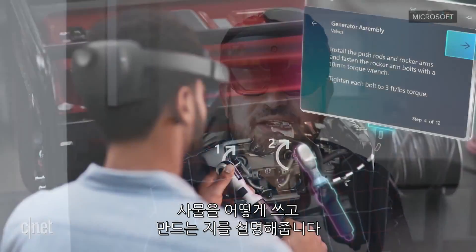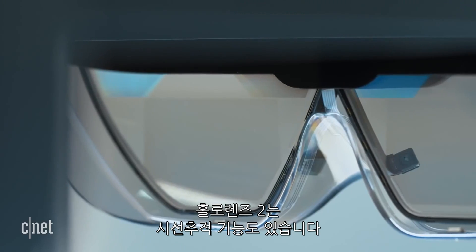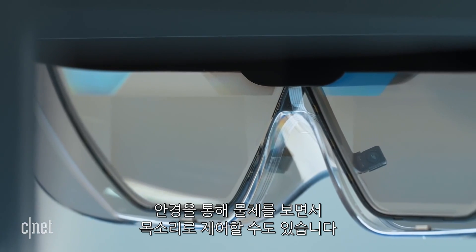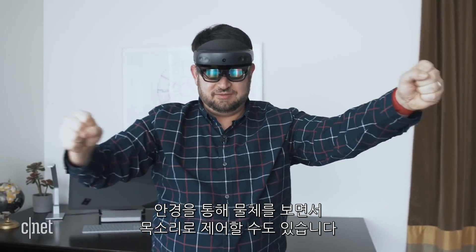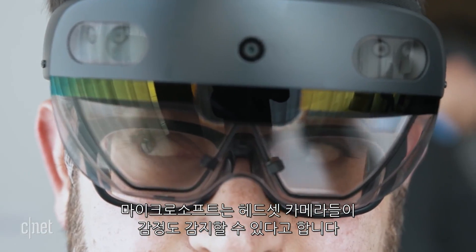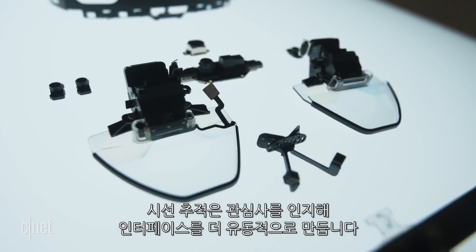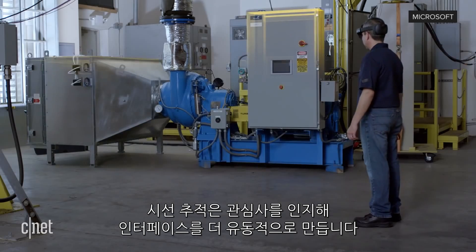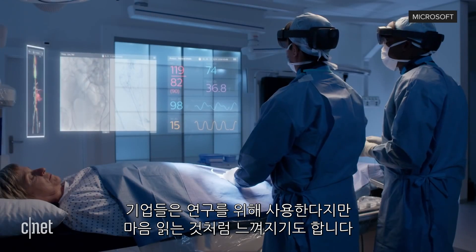HoloLens 2 also has eye tracking, which can not only work through my glasses and seamlessly let me glance at objects and control them with my voice, but Microsoft says the in-headset cameras could sense emotion too. Eye tracking means being able to track your interests and attention and make interfaces more fluid. Enterprise interests include using it to study engagement and focus, but it also starts to feel like mind reading.